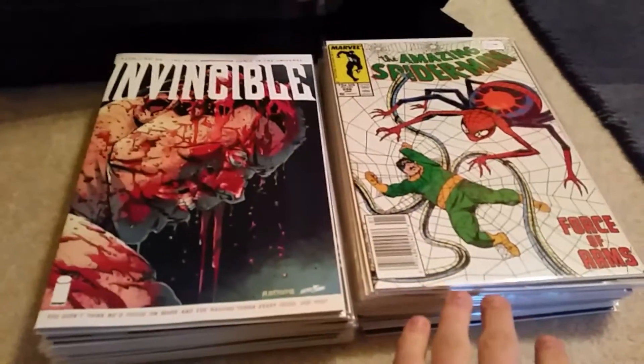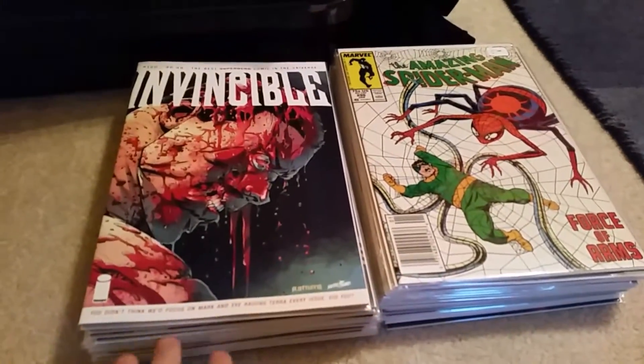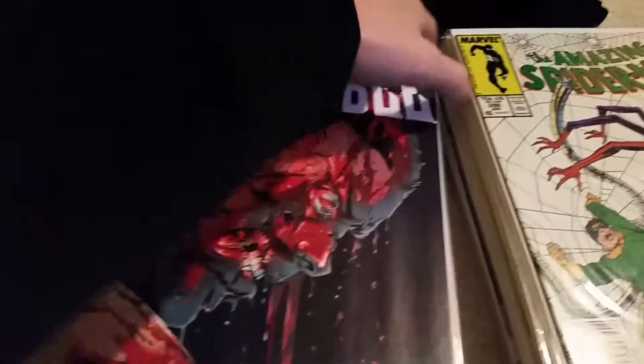Haven't made a video in a while, thought I'd just showcase what I got. As you can see, two stacks here. This stack right here is all Spider-Man. This is a couple of different things. I'll start off with this side.